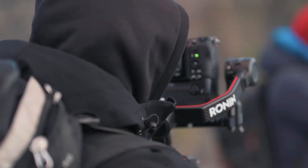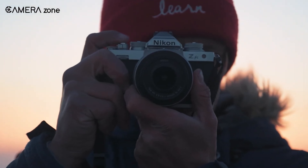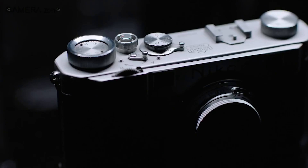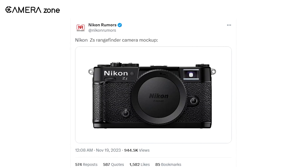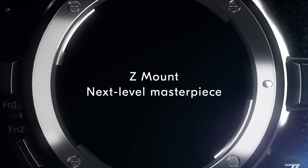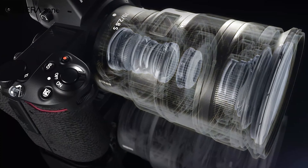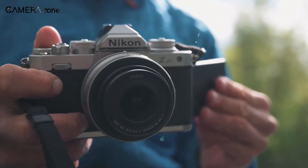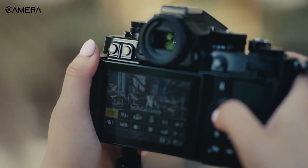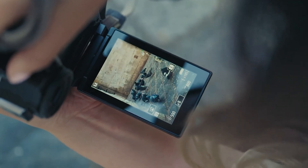The speculative ZS, on the other hand, represents a potential shift, offering a more diminutive full-frame option that eschews the traditional grip for a more refined rangefinder style, reminiscent of Nikon's revered film cameras such as the S2. Recent leaks hint at a patent for a compact, boxy frame featuring the prominent Z-mount. Fitting the large Z-mount onto a smaller rangefinder chassis is a technical hurdle, given its size exceeds that of classic 35mm film camera mounts.